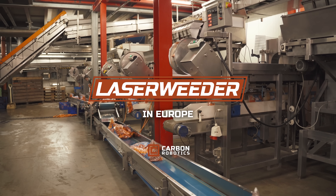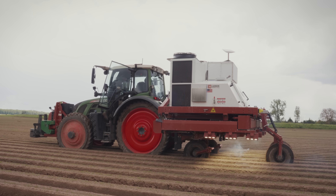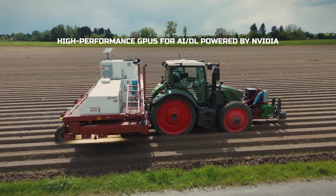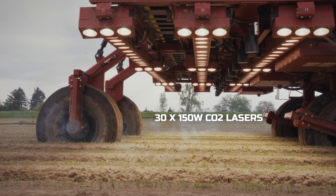As European farming evolves, increasing productivity while maintaining sustainability has never been more crucial. Introducing the Carbon Robotics Laser Weeder — powered by advanced NVIDIA GPUs, it processes an astonishing 4.7 million images per hour.